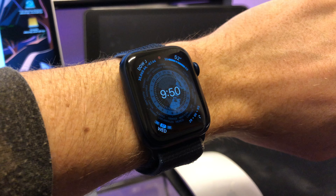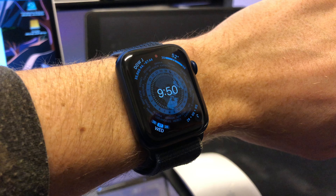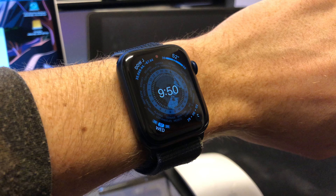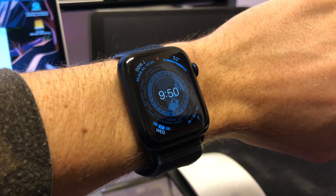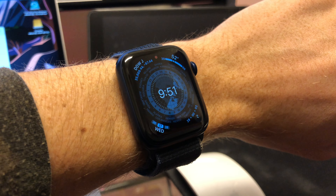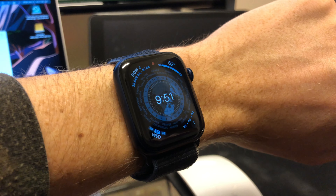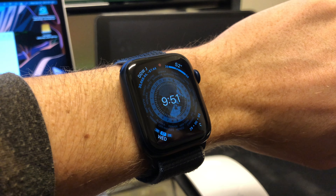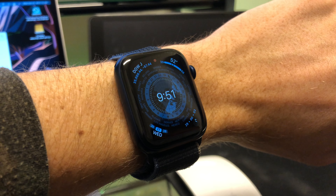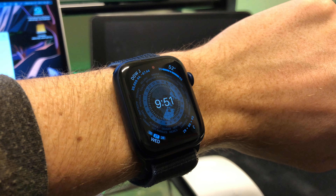The first one is that Apple has enhanced the algorithms to detect falls during workouts, and there is now a new option to enable fall detection during workouts only. So if you have an Apple Watch Series 4 or later that has fall detection, you can now do that. There were a lot of false alarms with fall detection, especially when working out, so they've made it more reliable so you don't get those false fall detections on your watch.